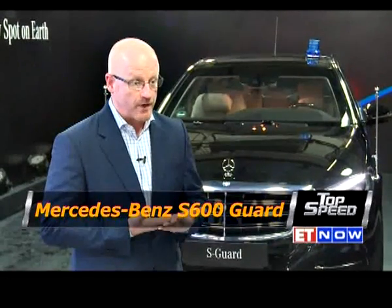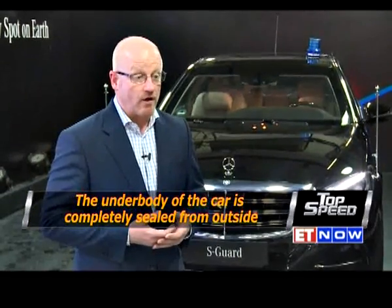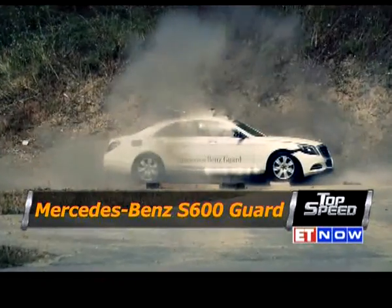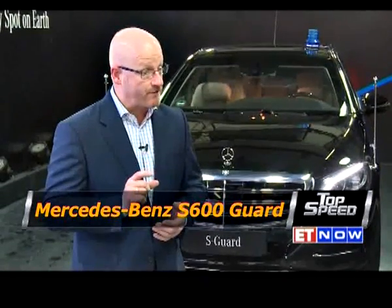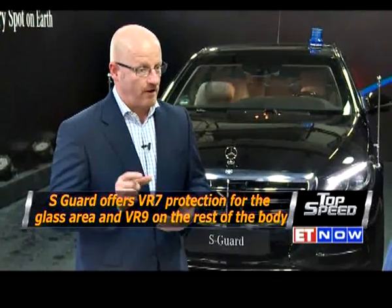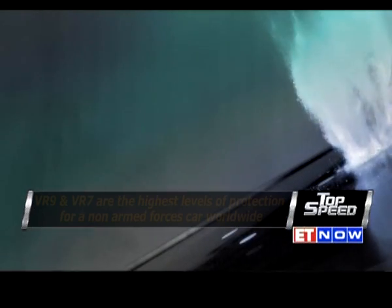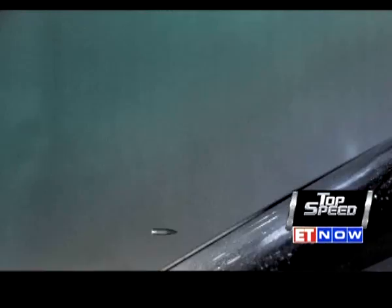To give you some examples, the underbody protection of this car is the first one which is completely closed. This is the first passenger car that can absorb the attack of two hand grenades with simultaneous ignition. Another feature is the increased thickness of the safety glass, which lies far above the thickness of competitor cars, resulting in the safety level VR9 — the highest safety level for armored cars.